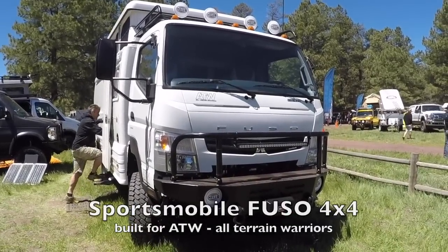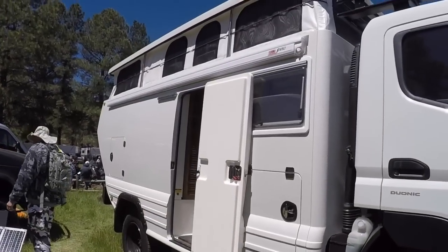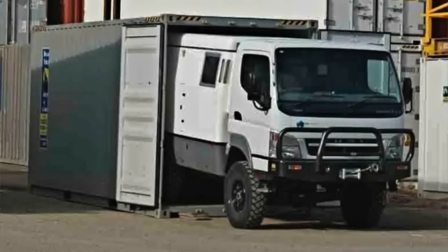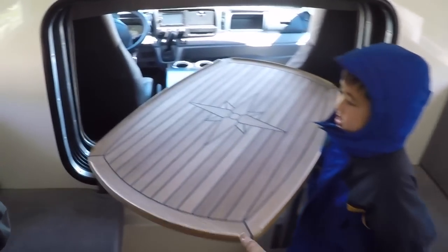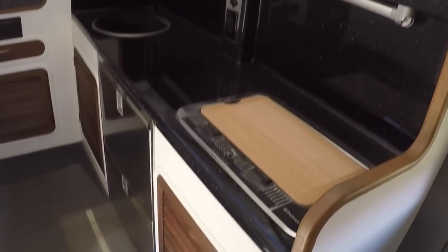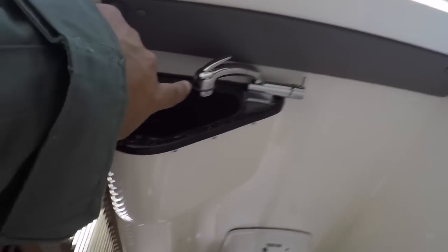Check out this Fuso at the Sportsmobile booth at the Overland Expo — pretty badass. It's an RV with a pop-top roof. The cool thing about this one is the roof collapses down so you could fit this entire RV into a shipping container and ship it overseas. You can pull out the table, there's lots of headroom, and you can even crawl through into the kitchen without getting out of the vehicle. There's a sink, stove, and what looks like an oven, a refrigerator, a shower and toilet combo, a microwave, and a bed in the back.